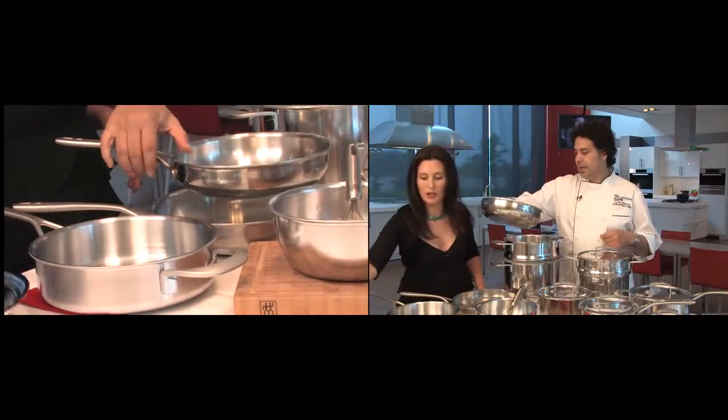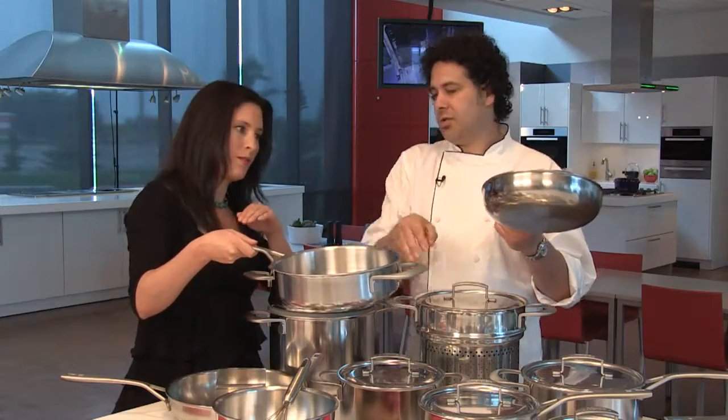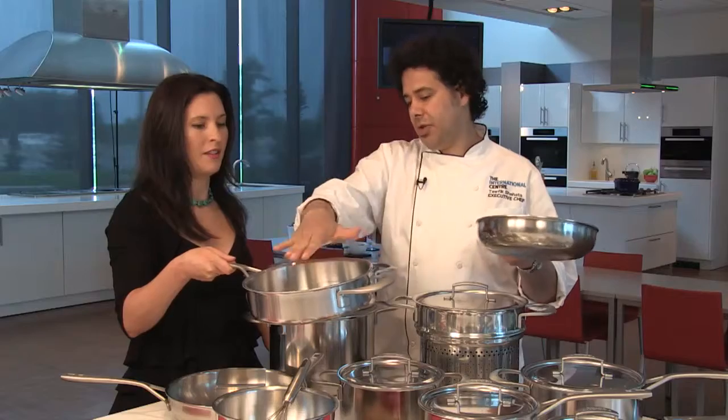The other pan you should have is a sauté pan. They look very similar, but the difference is the fry pan has rounded sides and the sauté pan has straight sides. With the straight sides you're not going to be able to toss — it's more for braising, slow cooking, or simmering.